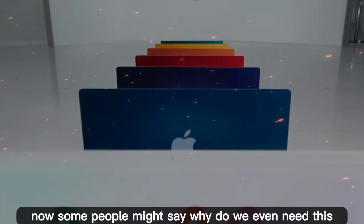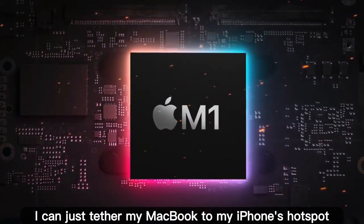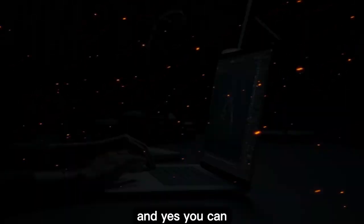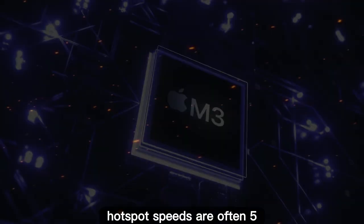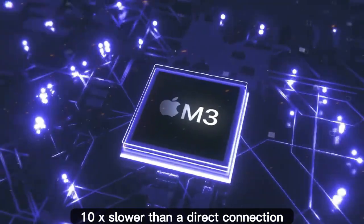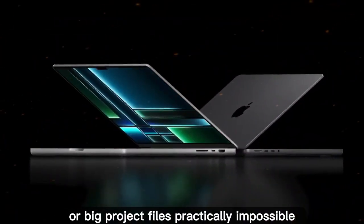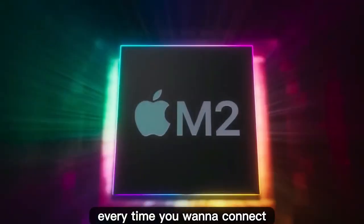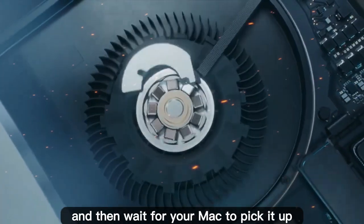Now some people might say, why do we even need this? I can just tether my MacBook to my iPhone's hotspot. And yes you can, but the experience is honestly terrible. Hotspot speeds are often 5 to 10 times slower than a direct connection. Upload speeds in particular are painfully limited, making things like uploading YouTube videos or big project files practically impossible. And don't forget the hassle — every time you want to connect you've got to wake up your iPhone, toggle the hotspot, and then wait for your Mac to pick it up. It's frustrating and far from seamless.